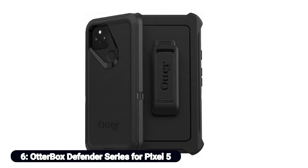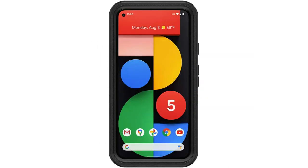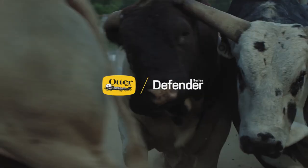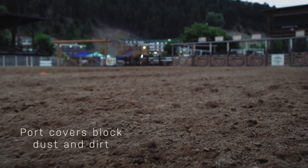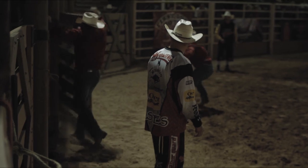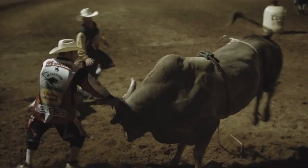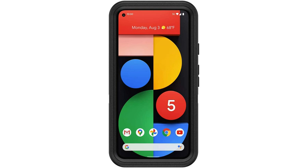Number 6: OtterBox Defender Series for Pixel 5. The OtterBox is usually the first place to turn for heavy-duty phone cases, and the Pixel 5 Defender Series case is no exception. It has a multi-layer configuration with an inner shell of soft foam and an outer polycarbonate shell to keep your phone safe from just about any accident. The Defender Series includes a holster that doubles as a belt clip and kickstand. Most importantly, the case is rated for serious drops — four times as many as the military standard, OtterBox says. Should the Defender Series fail you, you can rely on OtterBox's lifetime warranty for an easy replacement, extending the value of your purchase even further.